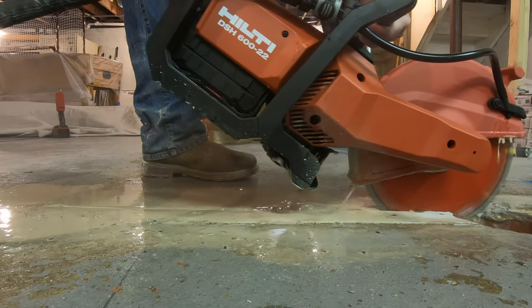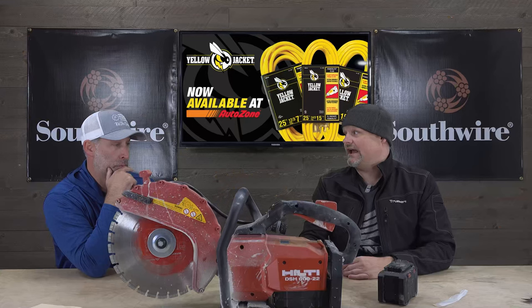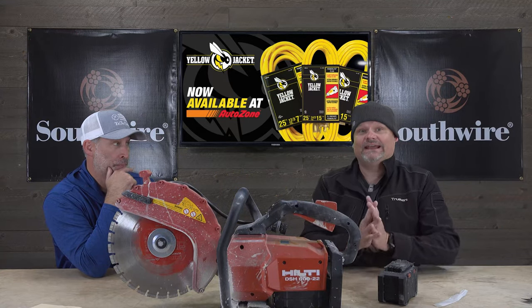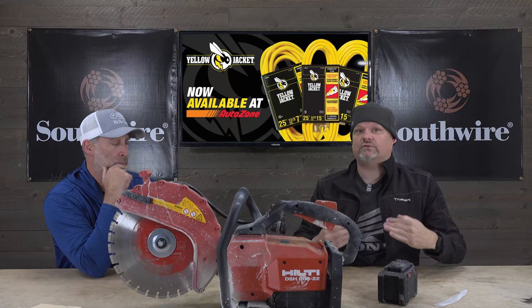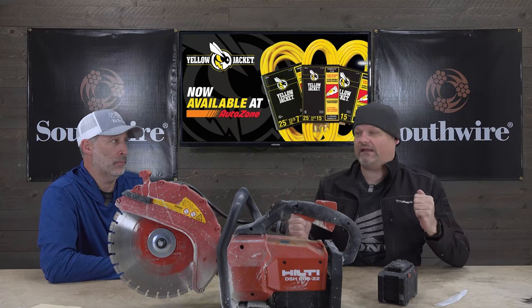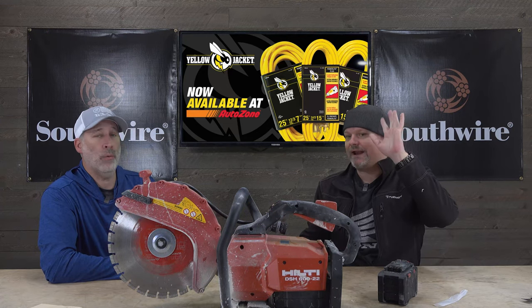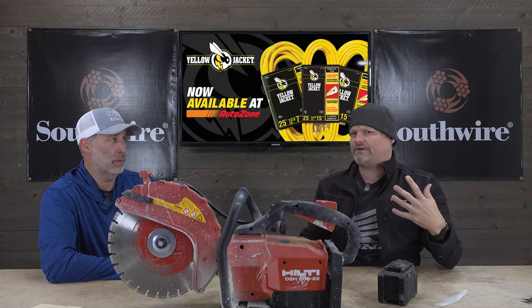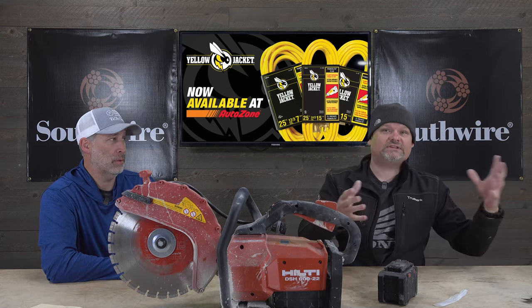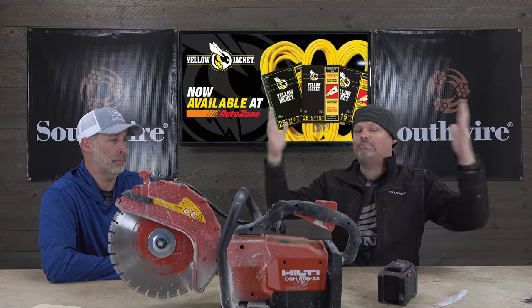We love showing off Hilti — it is the highest echelon of tools we cover here at Tools in Action. If someone asks what's the king of tools, it's got to be Hilti. I'm not knocking DeWalt, Milwaukee, or anybody else — those are great brands for carpenters and the like — but when you get into infrastructure, big bridge projects, and large managed projects, that's when you want Hilti.